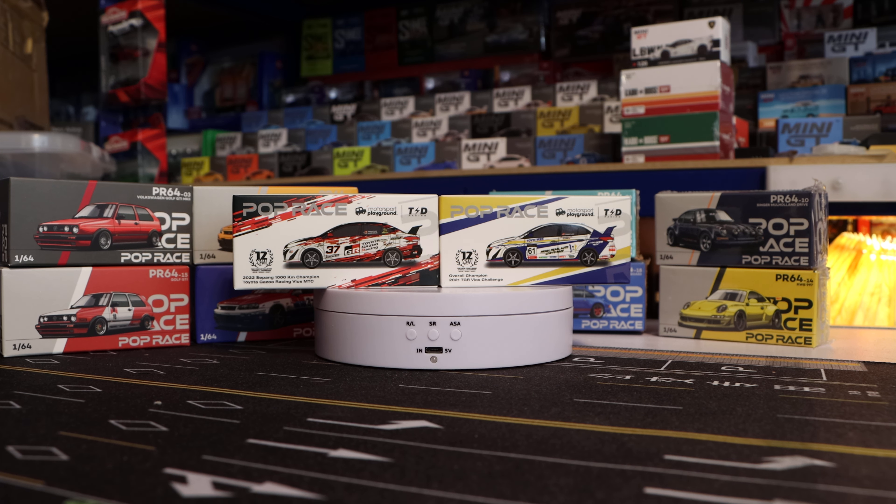Hello everybody, welcome to another episode of Diecast Alfie. I hope everybody's well. I got a sore throat last night so if it deteriorates we'll have to see how we go on.